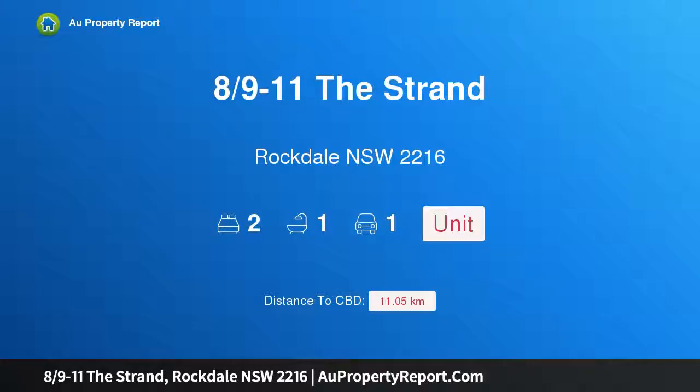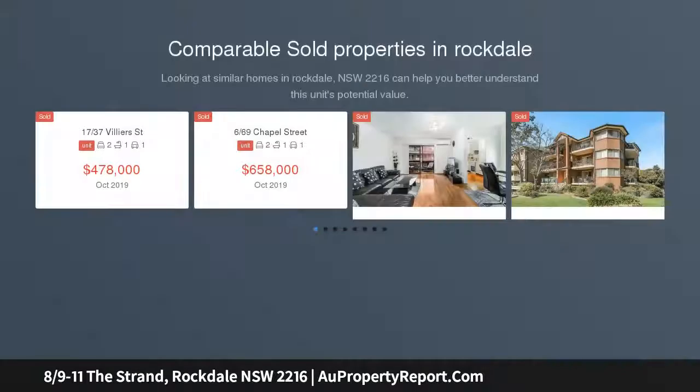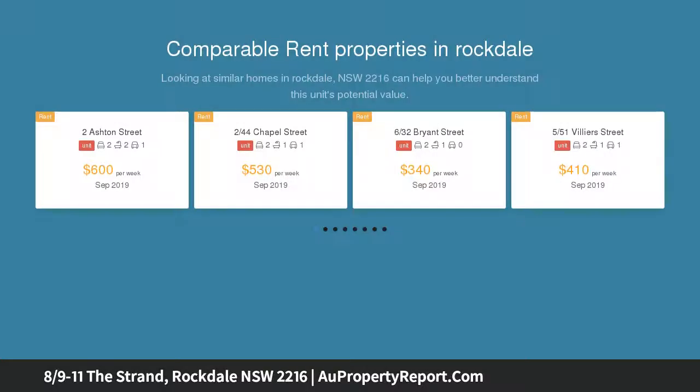Hi, I am glad to introduce property 8/9 The Strand, Rockdale, New South Wales, 2216. Ultra convenient lifestyle position — providing a lifestyle of complete convenience to Rockdale's amenities, this affordable front-facing two-bedroom security unit is perfect for first home buyers and investors.